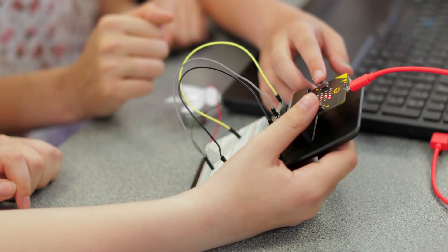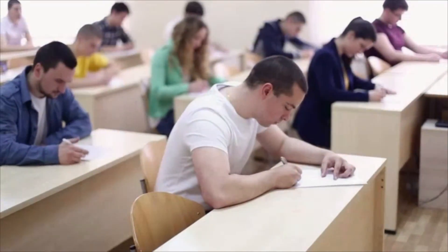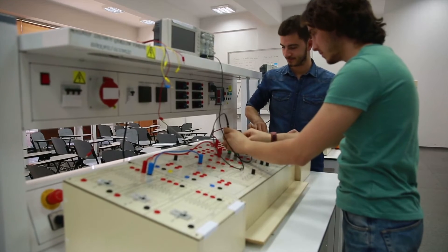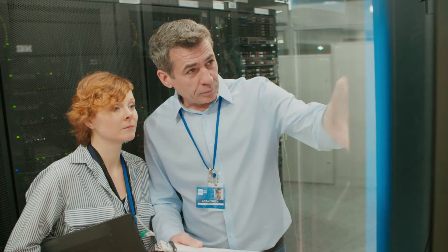Courses are usually offered at community colleges and technical schools. For some positions, industry certification is helpful. Once hired, telecom technicians receive on-the-job training.